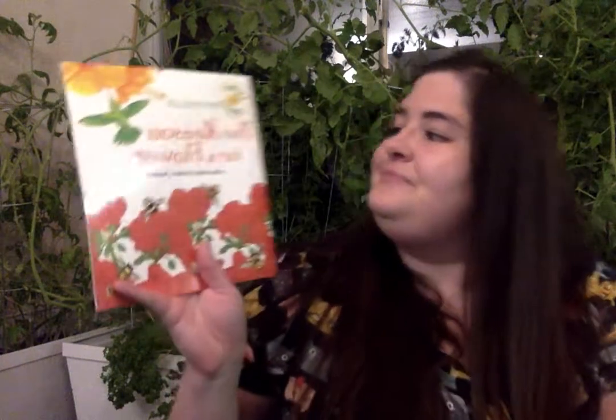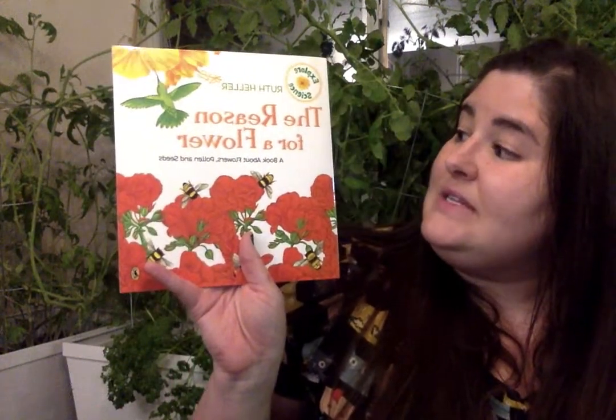That story is called The Reason for a Flower. But before I start reading this book, I wanted to show you that I'm in a little different place today. You can see some different things around me, and it's kind of dark outside. I'm in a different place because I had something exciting to show you after this story, and I couldn't do it during the day because it would be a little bit too light. So when we're done with this story, stay for an extra couple minutes and I'll show you something exciting. But first we'll read The Reason for a Flower.